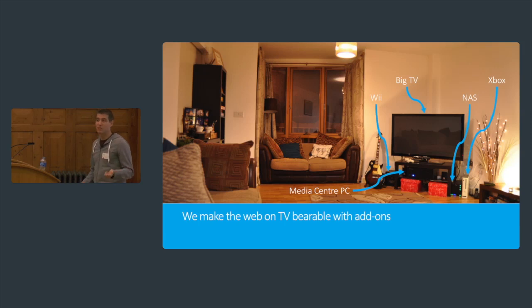We make everything kind of bearable by putting in our add-ons. Whenever I have a couple of friends around and I want to show them some cat videos on YouTube, I will just pick up the keyboard and it's a bearable experience. It's okay. And that's output — another cheery subject.